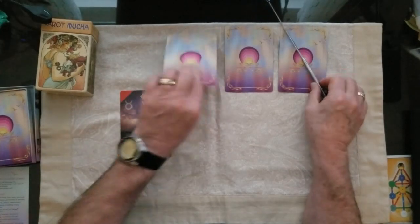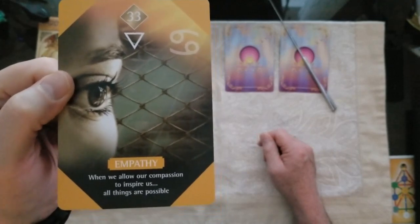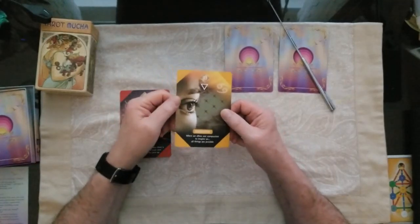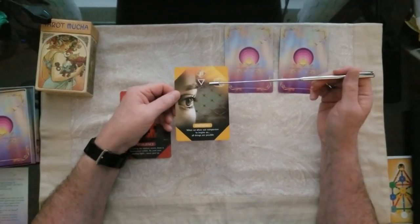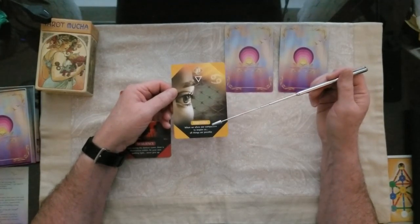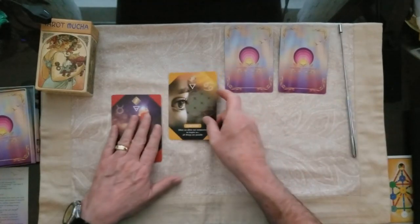The number two card is Empathy. The edges of the cards reveal the chakra associated with them. This card is grounded in water, and the message here is: when we allow our compassion to inspire us, all things are possible. So full of emotion — a lovely card. If you chose number two, that was Empathy.